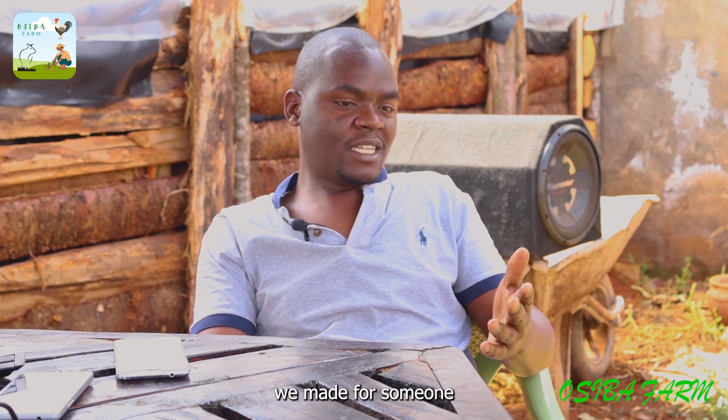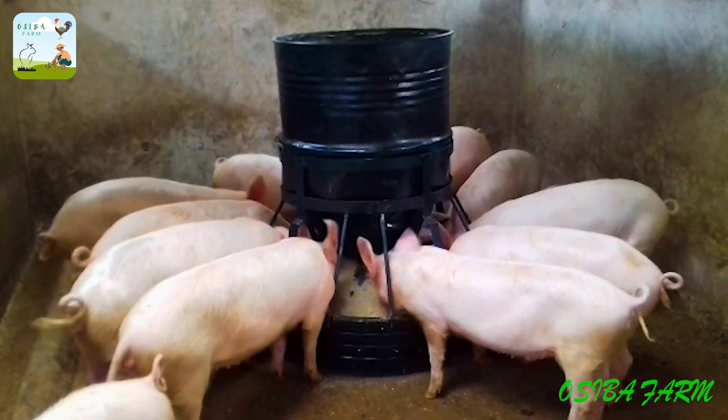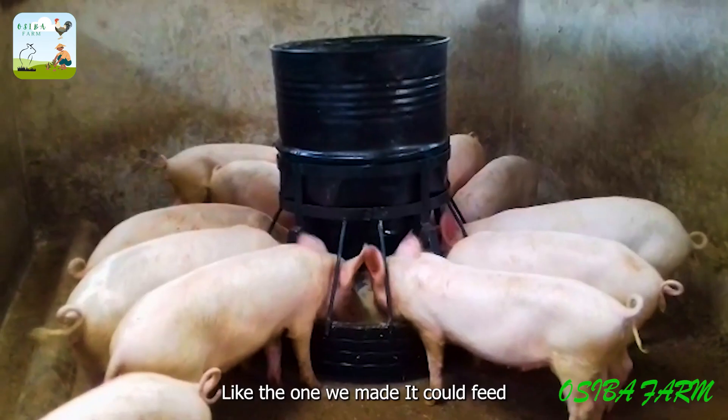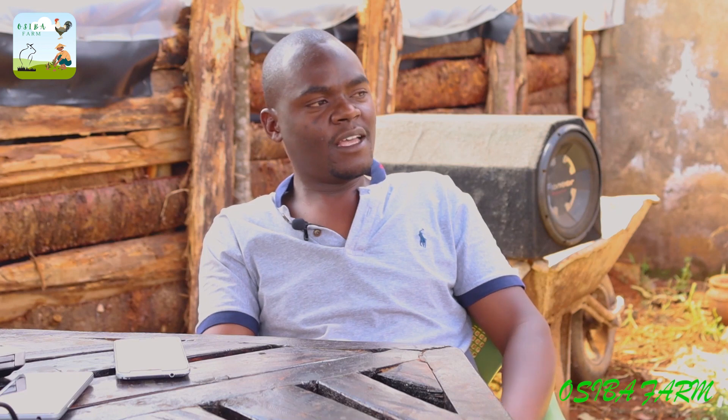There is also a bigger drum feeder made from metallic drums. Currently made on order, a drum feeder can feed 12 pigs. It must be a bigger size, and any size on demand can be made.